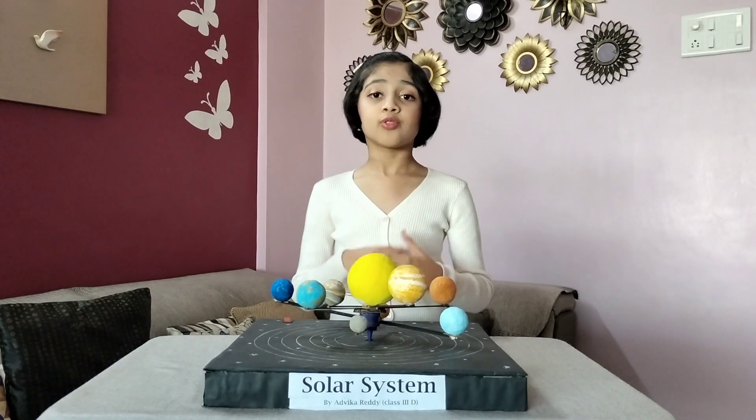These fascinating facts always inspire scientists to research our solar system and find new facts to surprise us. Thank you.